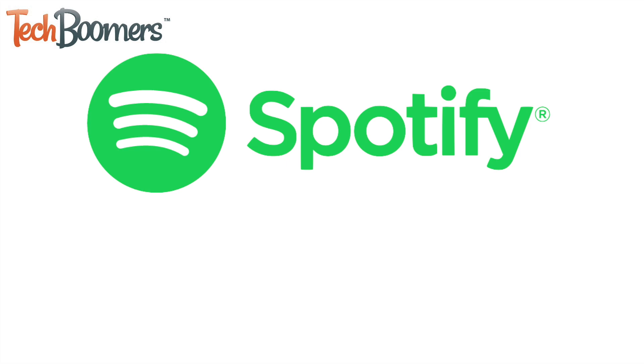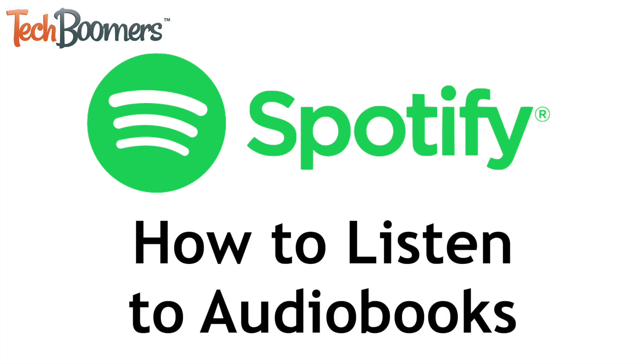In addition to music and podcasts, Spotify now offers streaming of audiobooks. I'm Jessica from techboomers.com, and in this video I'll be showing you how to stream audiobooks on Spotify. Now let's get started.